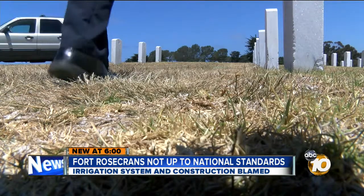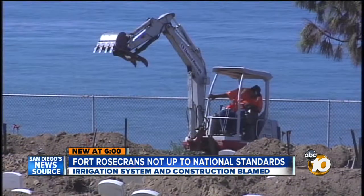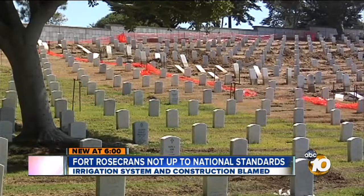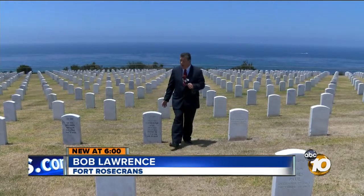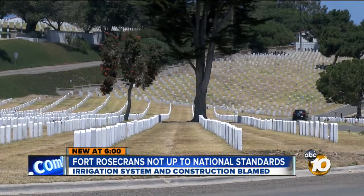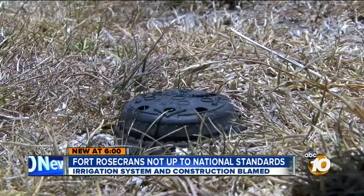We've since learned there are two reasons why. A realignment project has been underway to fix headstones which have become uneven, and there's also no watering in areas slated for realignment. The ocean view side of the cemetery looks a little better, but not by much. This section has already had the headstones realigned. The cemetery is also going through an irrigation upgrade to an automatic system, but some of the valves in that new system have failed.